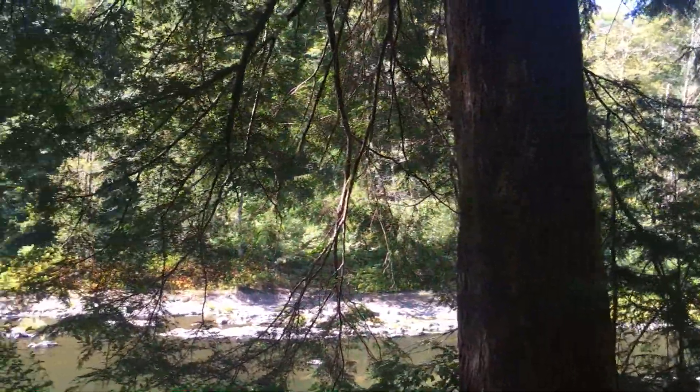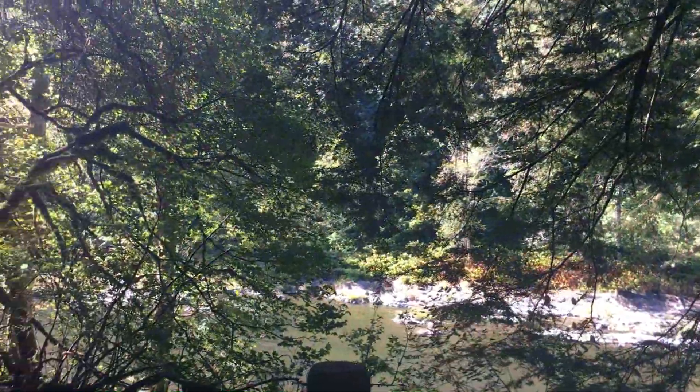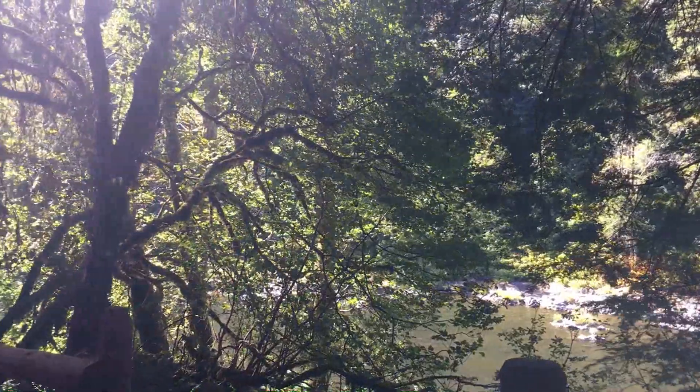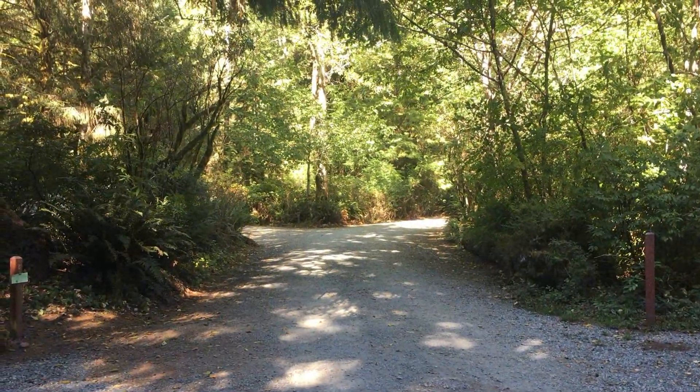When we finally arrived at the campground, we were incredibly happy. We found a nice spot up above the Nehalem River, site number 8. It was long enough for the R-Pod and truck, and we did not have to unhook — always a plus.